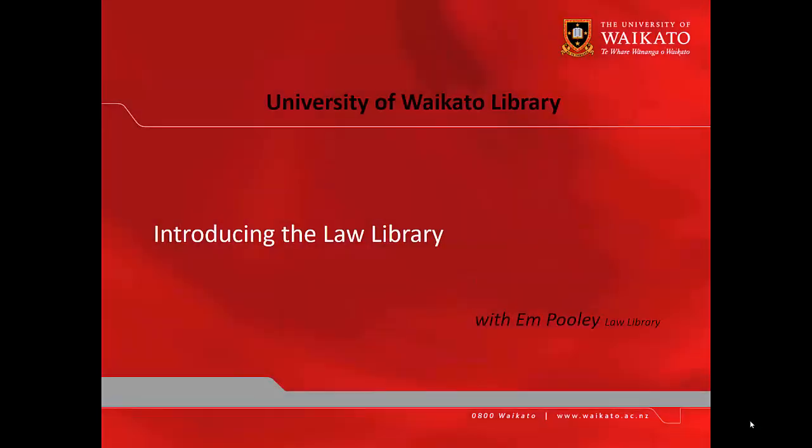Hey, it's Em for the Law Library, and this video is an introduction to the Law Library in particular and the Library more generally.